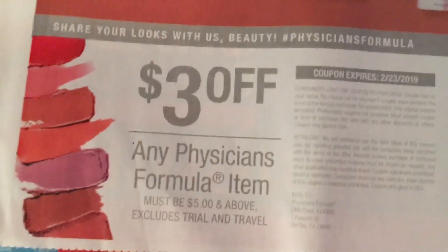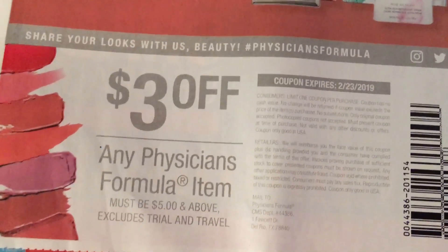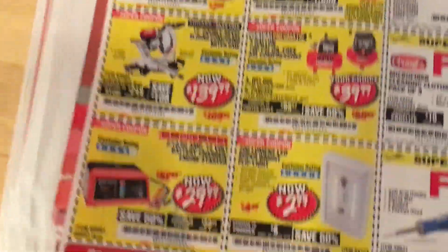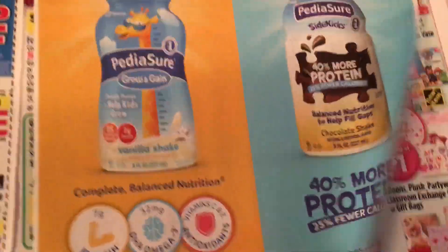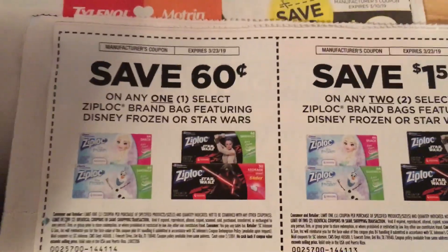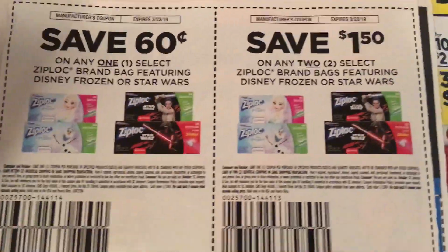Physicians Formula — I see a lot of people making great deals on this. I'll be on the lookout and see what I can find and share with you guys later this week. There's also Harbor Freight — they always give you something free when you come in, so it's kind of cool to clip that just in case you go. And there's a coupon on any two packs. Sixty cents off any Ziploc brand if it's featuring these Disney characters.